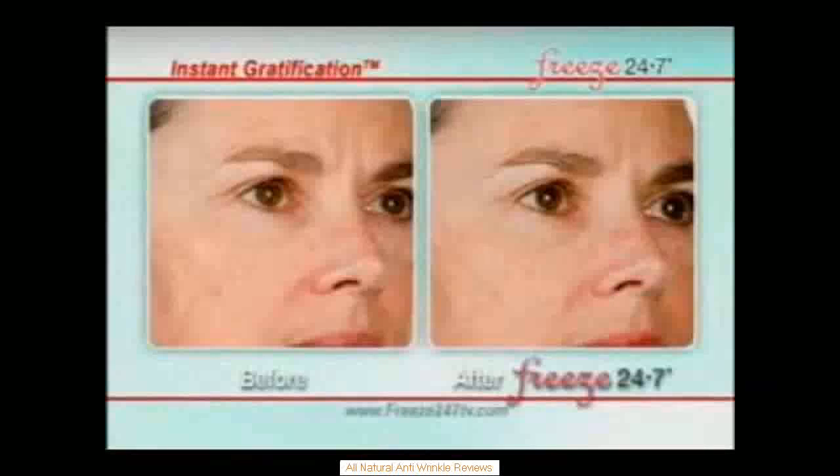As with any medical treatment, there is always some risk with skin spots treatment. The anti-wrinkle cure also helps protect the skin from infection.